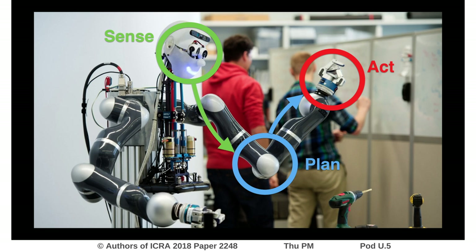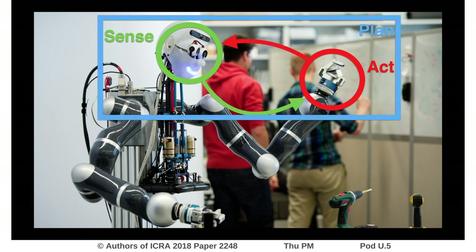In robotics, the predominant system architecture is modularized into first perceiving the environment to build a model, then creating feasible trajectories by planning, and finally controlling the system to track the generated plans. In this work we argue that fast feedback loops are important, as shown here.